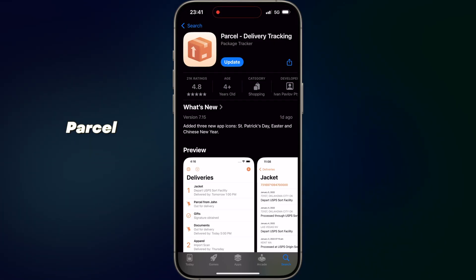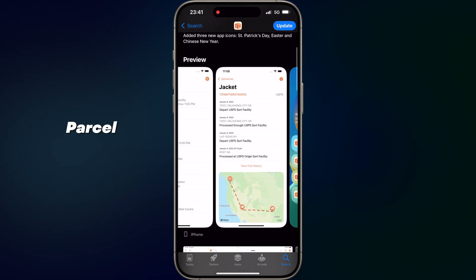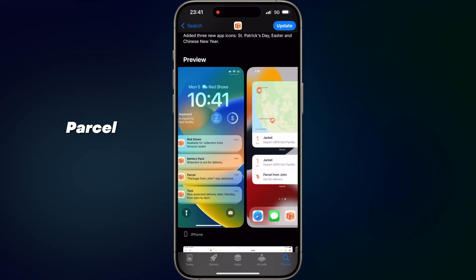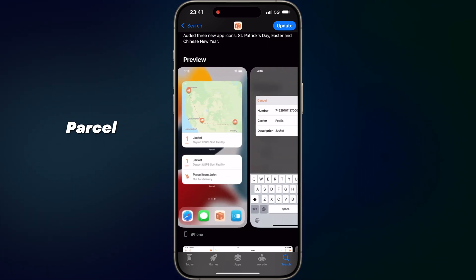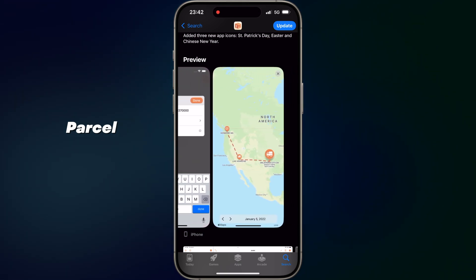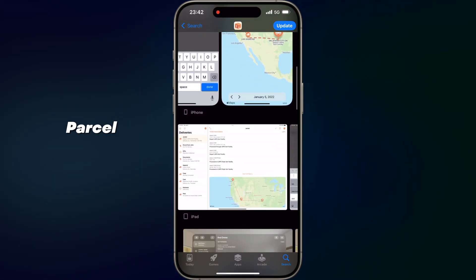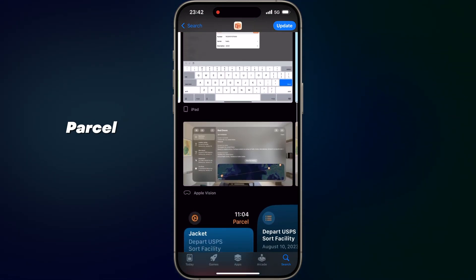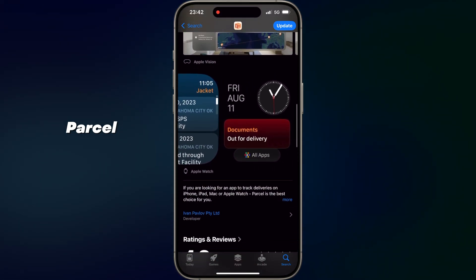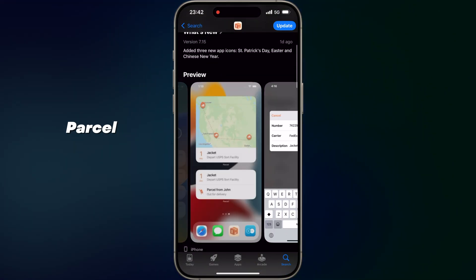App number eight: Parcel. All your deliveries in one place. Parcel is a delivery tracking app that consolidates information from over 300 carriers worldwide, including UPS, FedEx, DHL and others. Simply input your tracking number and Parcel will provide you with real-time updates, push notifications and delivery forecasts. The app's clean interface and organization features make it easy to manage multiple shipments, ensuring you stay informed about your packages every step of the way. This app is also available on the Apple Watch.